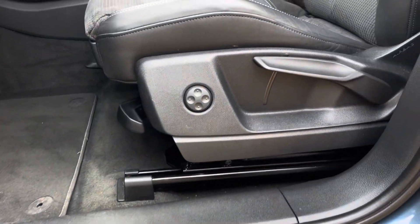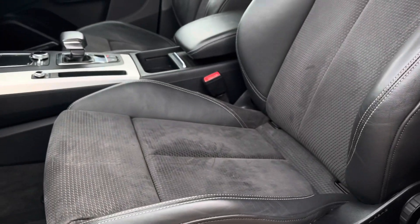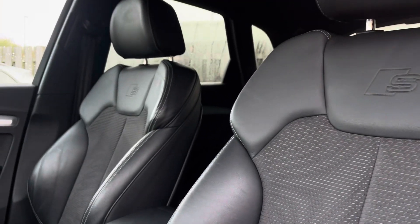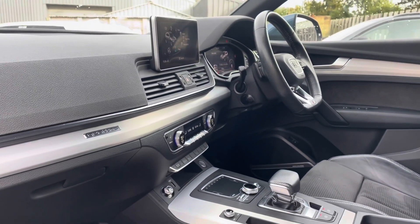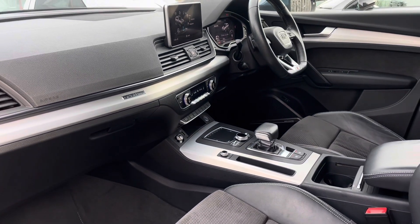The illuminated S-logo dorsal trims lead us nicely up to the vehicle's 4-way lumbar-supported front sports seats. As you can see, these have been covered in a comfortable black Alcantara leather and topped with the S-logo embossed. The vehicle's matte brushed aluminium inlays give the car a lovely polished and refined addition, adding to the vehicle's luxurious interior.